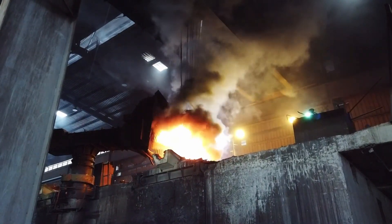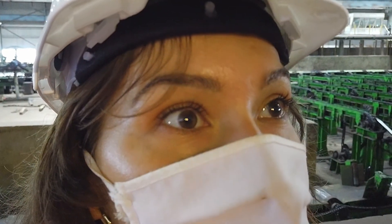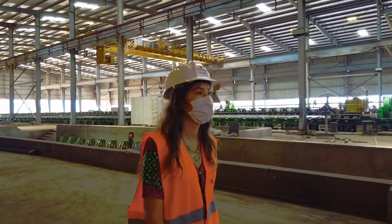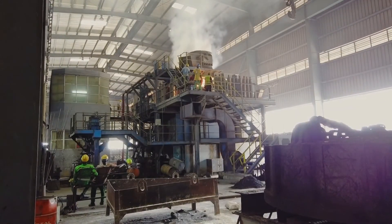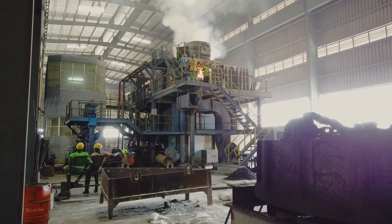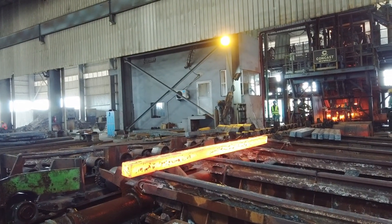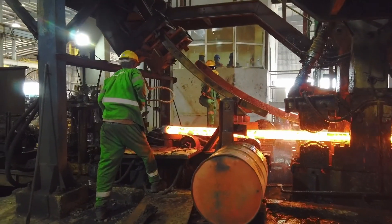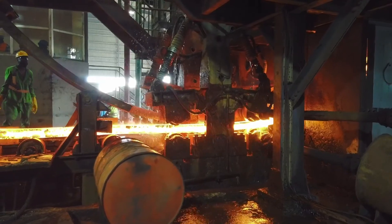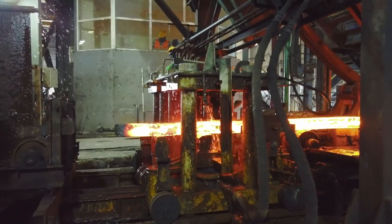A breathtaking view indeed. This scrap is melted — let's go on and see what happens next. In this part of the factory they're producing billets, but for convenience we'll just call them hot sticks. It's an automated process that needs to be kept an eye on. It's very hot when you come closer, as close as I am. Super hot — though not as hot as the sticks themselves.